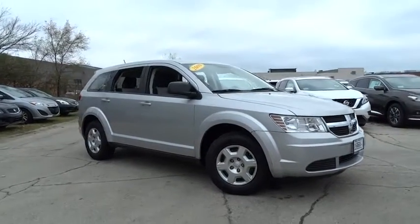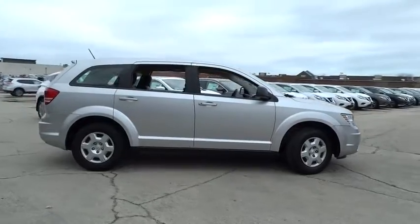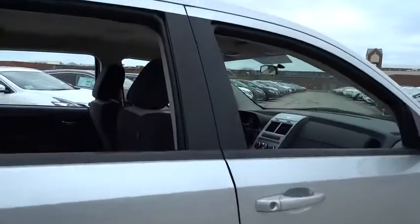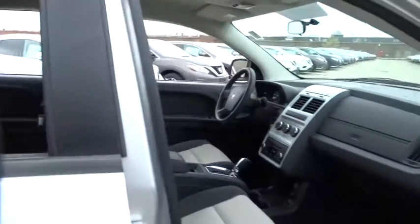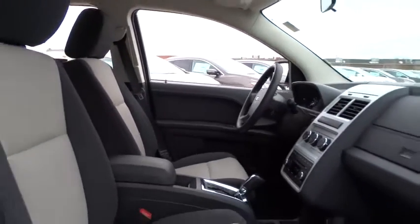The 2009 Dodge Journey combines the practicality of an SUV with the comfort of a car, all while boasting a style all its own. The Journey's optional third-row seat, along with innovative features like a chilled beverage cooler and in-floor storage bins, make it a good and affordable alternative to a traditional minivan.